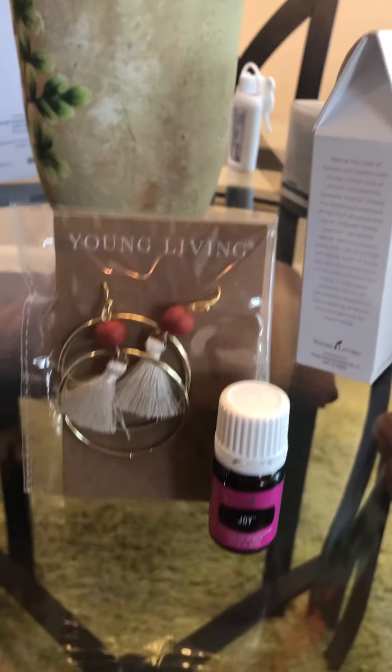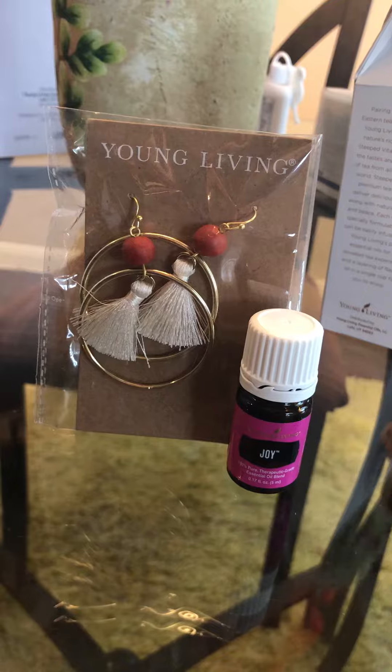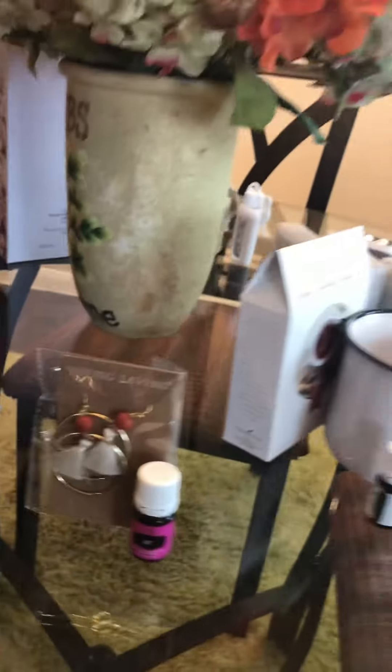And then we have some jewelry. It wasn't all available, but these new diffuser earrings with Joy were available. This is a great Christmas gift for those that want to wear Joy.